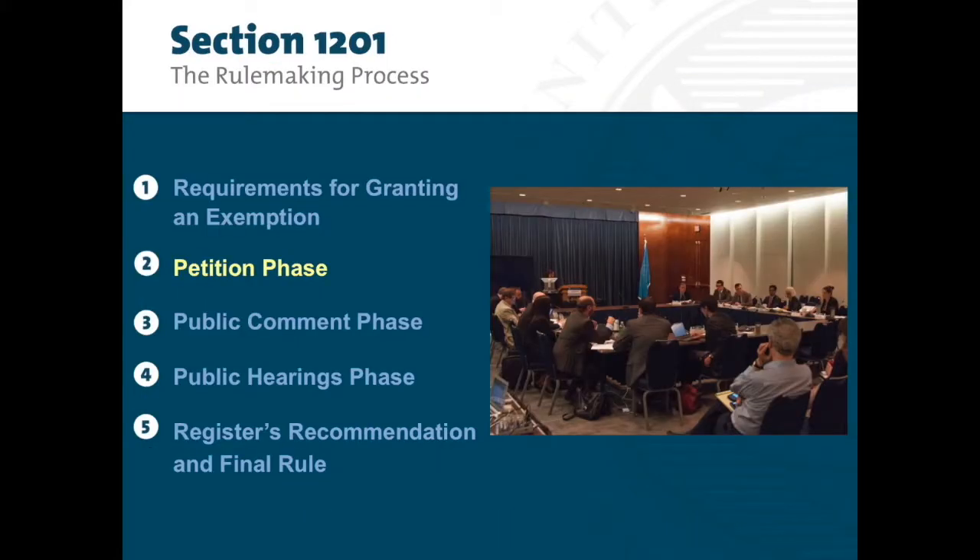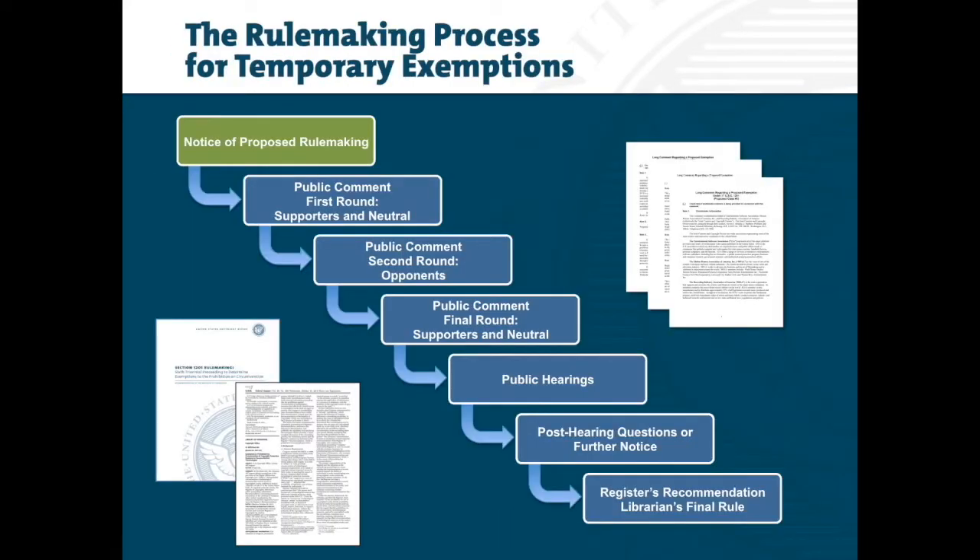The Petition Phase: after the Copyright Office issues a notice of proposed rulemaking, parties will have the opportunity to support or oppose the proposed exemptions during several rounds of public comment. Next, the office will hold public hearings and follow up with post-hearing questions or a further notice. Finally, the Register will make a recommendation and the Librarian will publish the new and renewed exemptions in the Federal Register. Note that a separate video discusses the process for streamlined petitions to renew exemptions.